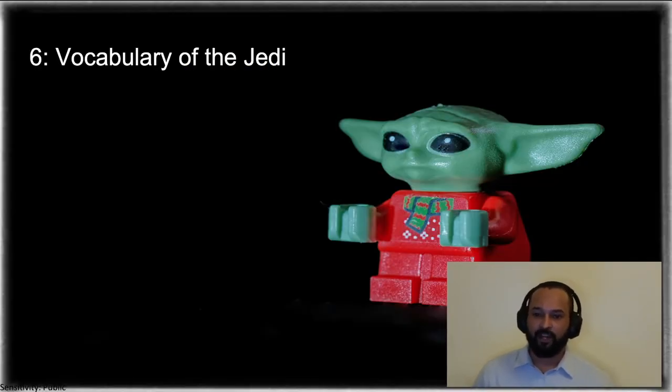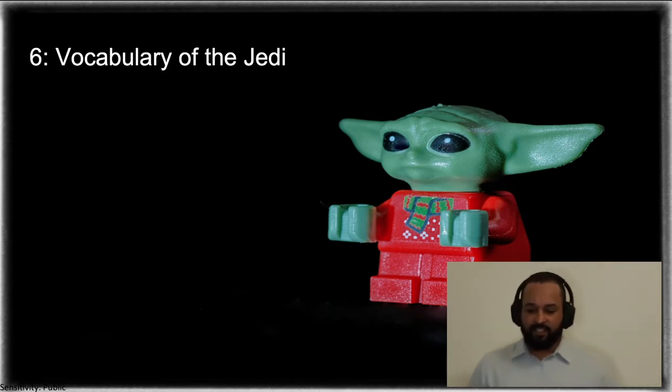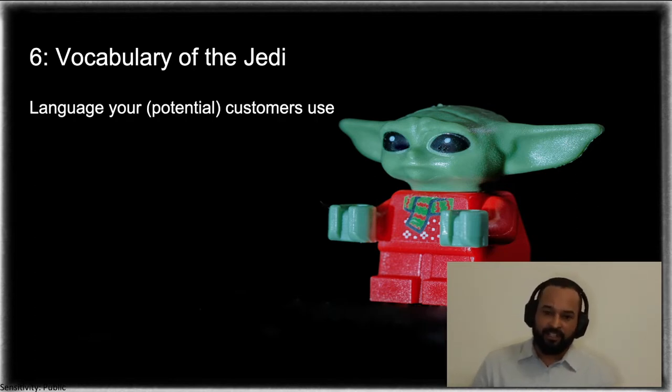Chapter 6: vocabulary of the Jedi. This is a picture of what we call — or if you watch the Mandalorian — Baby Yoda. If you remember from the Mandalorian, in the first few episodes he was known as the child and no one actually knew what his name was. The internet and the world were crazy about Baby Yoda. We only found out later that his real name was actually Grogu. This is an example of using the language your customers or potential customers use in the content of your products on the website.